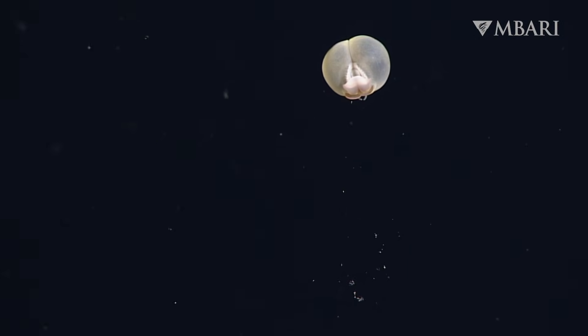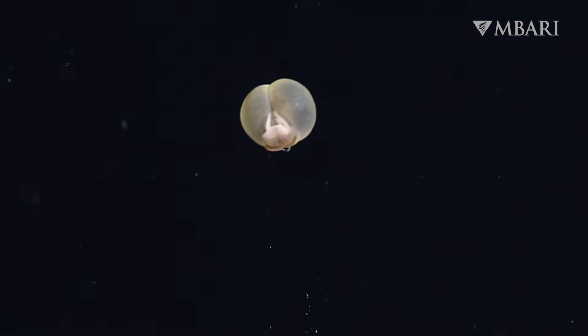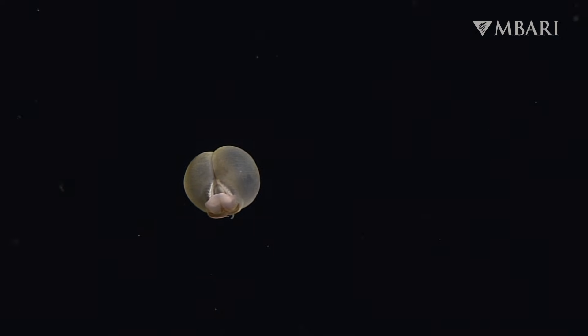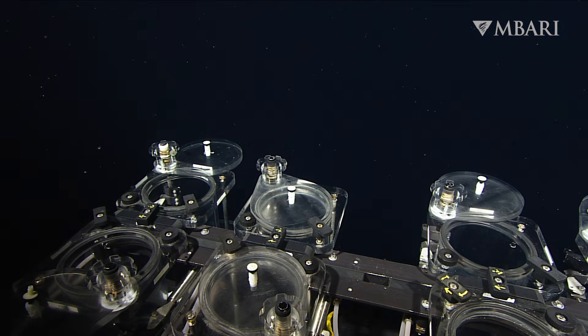Studying the pig butt worm was no trivial task. This little worm is about the size of a hazelnut, and even using our high-resolution cameras, it took the eagle eyes of our expert biologists to spot these miniature orbs in the massive ocean. Our skilled submersible pilots were able to gently sample them and transport them back to the ship alive for detailed examination.